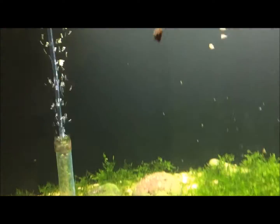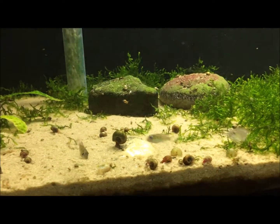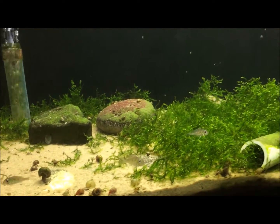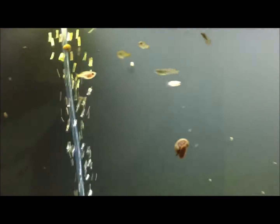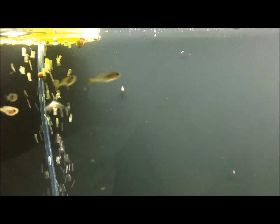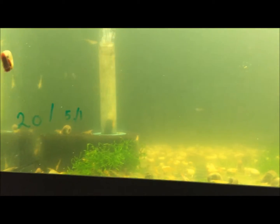Up here you have some geophagus winemilleri babies, some dwarf neon babies, mystery fish back there — I don't even know what it is. Nothing in here; just pulled a bunch of pygmy babies and a bunch of orange shrimp. Did have about a hundred turquoise rainbows in it — I just finished growing out most of them in the pond.